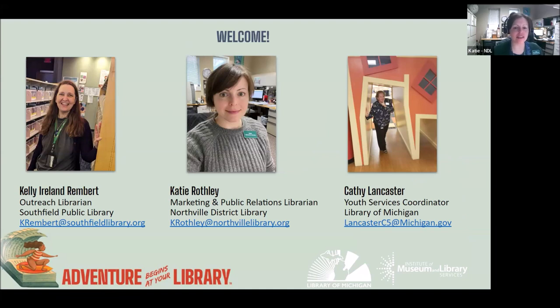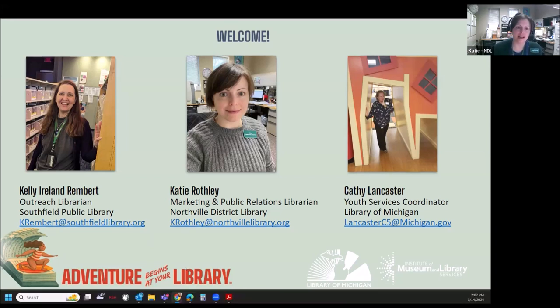Hi, everyone. My name is Katie Rothley. You've probably seen my MiShLib and PLN emails with templates for various social media stuff. I'm the Marketing and PR librarian at the Northfield District Library, and I also am an adult services librarian, so I've been where most of you probably are right now.